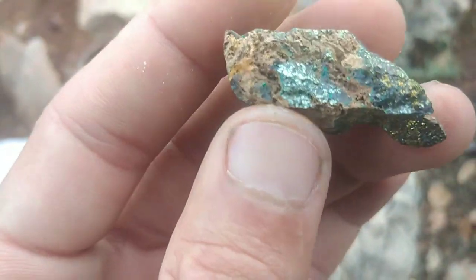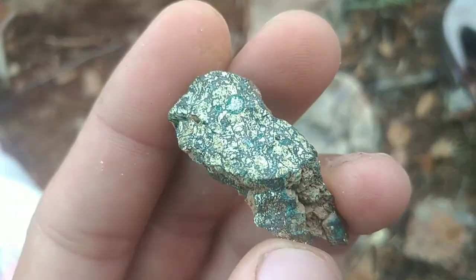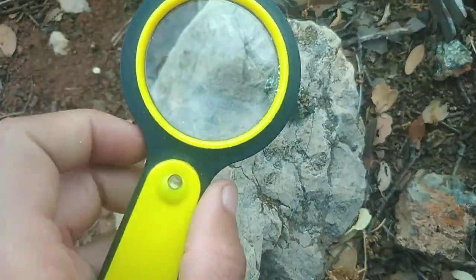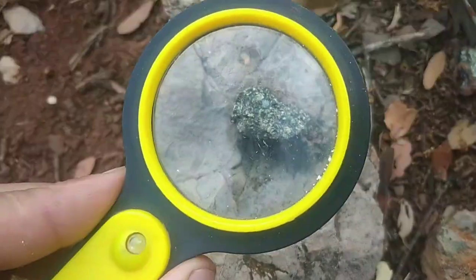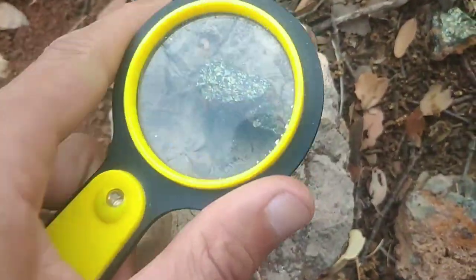In metaphysical beliefs, it is said to uplift the mood, inspire joy, and clear negative energy, though these effects are not scientifically proven. Whether admired for its colors, its copper content, or its calming energy, peacock ore remains a fascinating and beautiful gift from the earth.